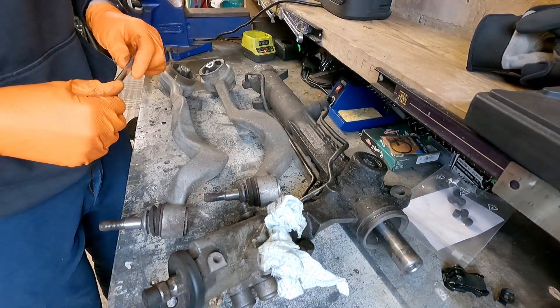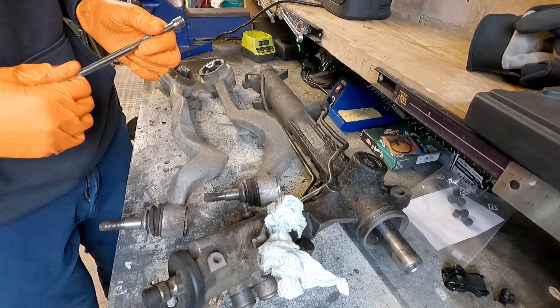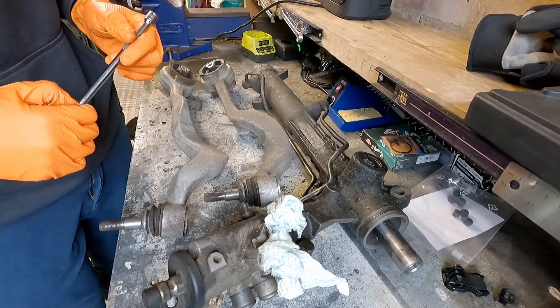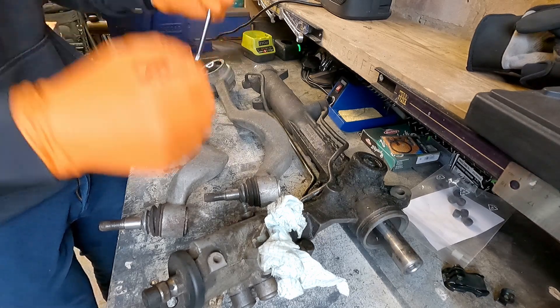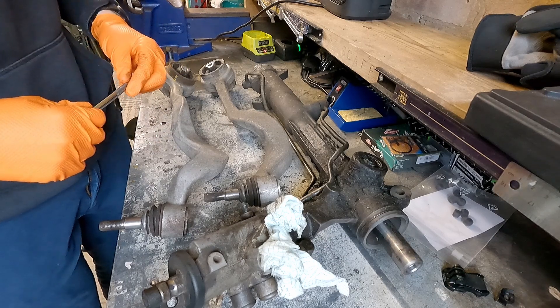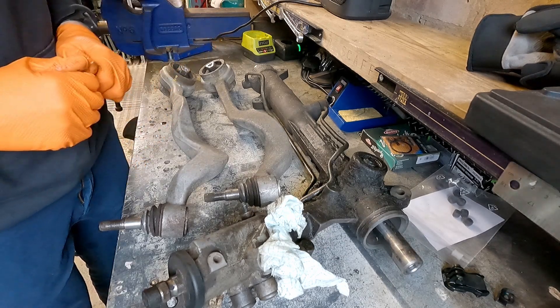We are diagnosing judder on my E61 5 Series BMW. The judder occurs under heavy braking at high speeds. That was the initial symptom - so at motorway speeds, applying the brakes, the steering wheel would vibrate like mad. Couldn't really feel it through the brake pedal, mostly through the steering.